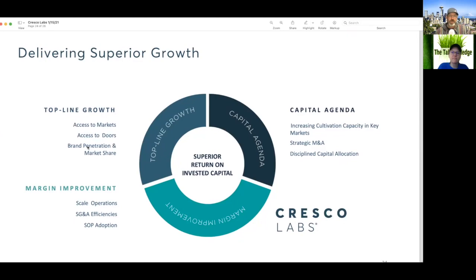Moving on to delivering superior growth — they have top-line growth and improving margins, with a capital agenda including strategic M&A, disciplined capital allocation, increasing cultivation capacity, all trying to get superior returns on invested capital. I like that they indicated SOPs are going to drive their margin improvement — that's true, and very few pitch decks even mention SOPs. They get a bonus point for that.